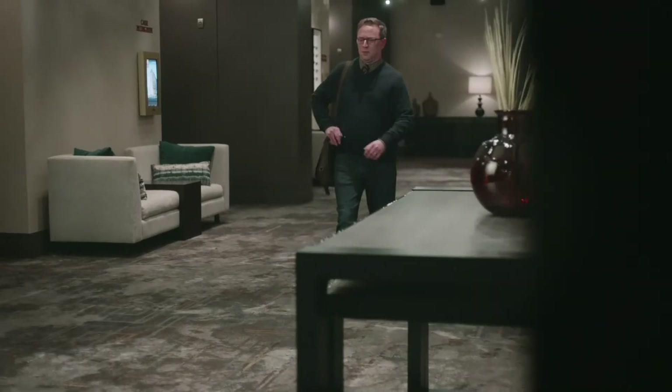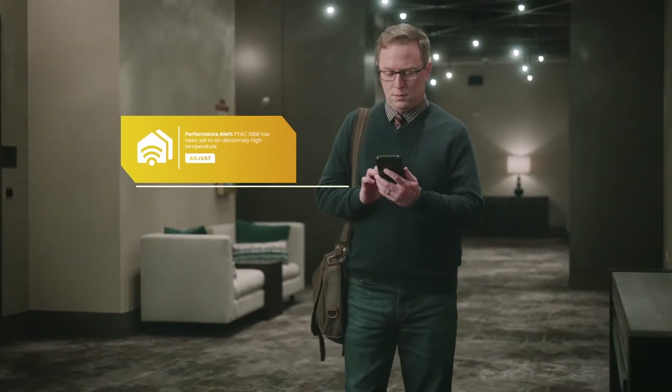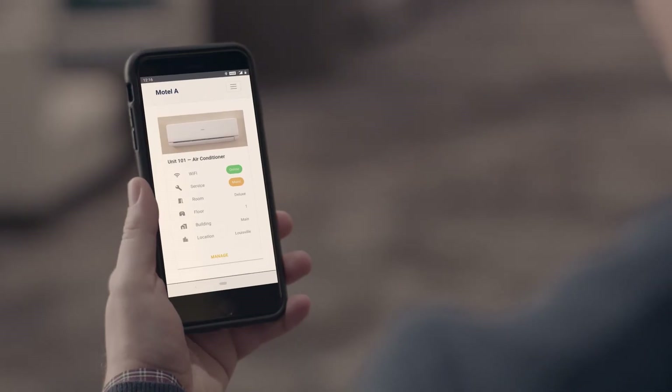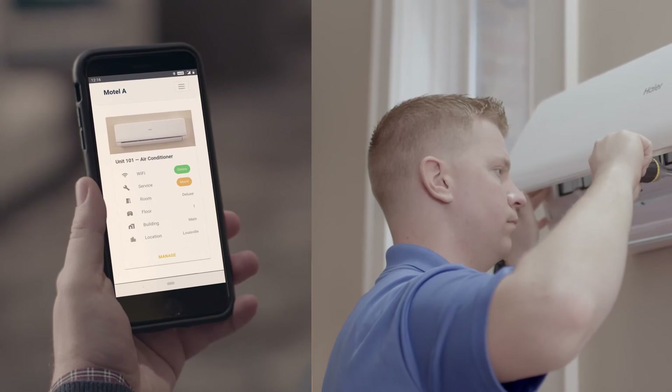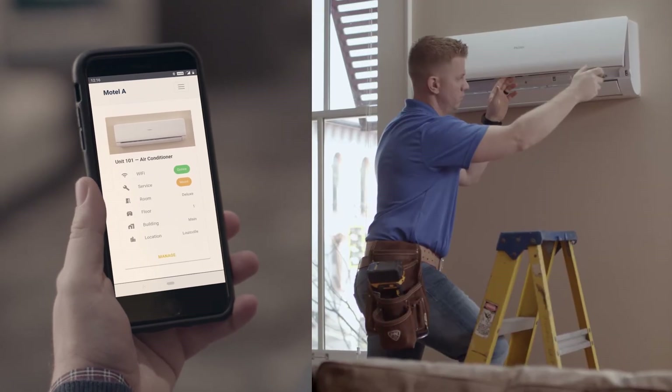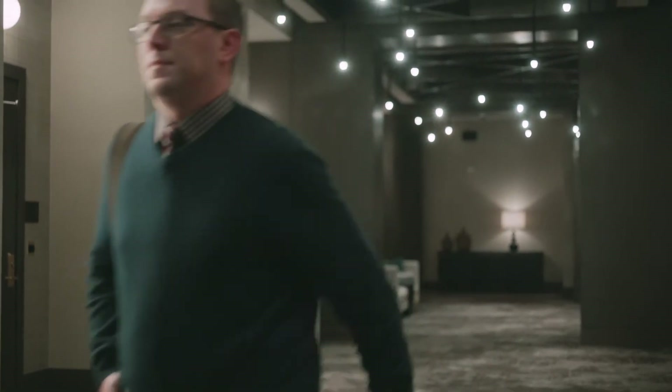But adjusting appliances is just the beginning. Custom alerts make it simple to keep every unit in service. Now your appliances can remind you when routine maintenance is needed. If something goes wrong, you'll know the problem and how to fix it. From filters to failures, you'll know about it before your residents do and extend the life of your fleet.